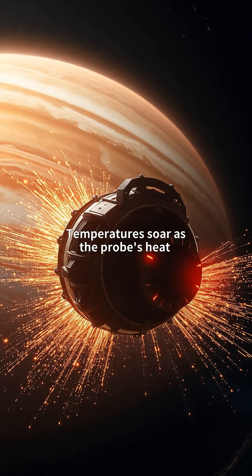Temperatures soar as the probe's heat radiators struggle to dissipate energy. This is why only two spacecraft — Galileo and Juno — have dared to orbit Jupiter. Our probe's sacrifice, however, is transmitting unprecedented data on magnetic field fluctuations.